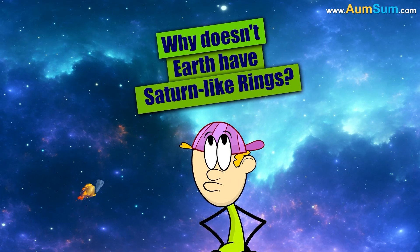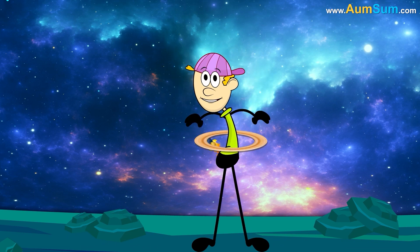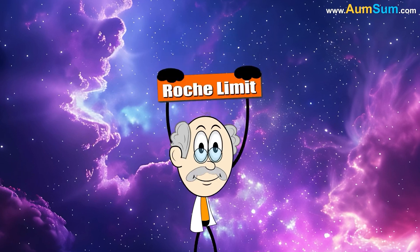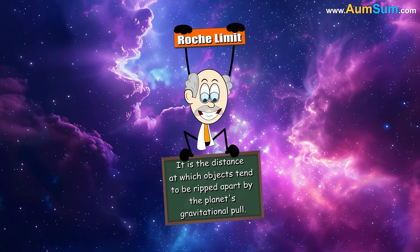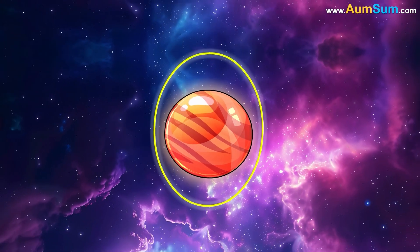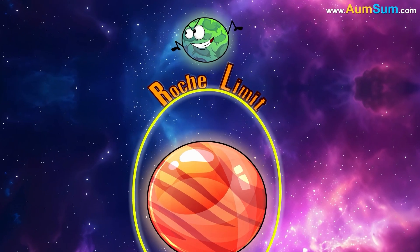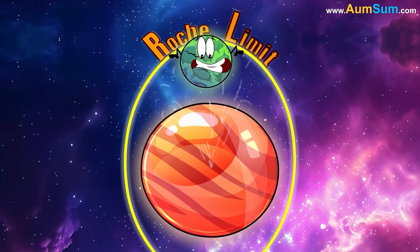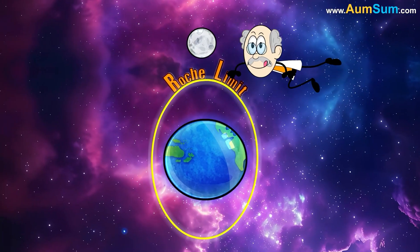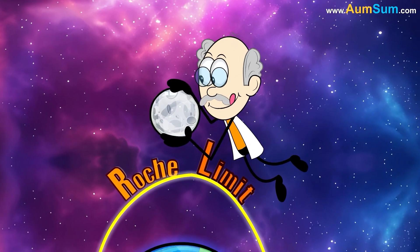Why doesn't Earth have Saturn-like rings? It has to do with the Roche Limit — the distance at which objects tend to be ripped apart by a planet's gravitational pull. In the case of Saturn, it is believed that a celestial body like a moon or comet got too close and exceeded the Roche Limit, hence getting ripped apart into pieces, forming its rings. Earth also has a Moon, but since it is beyond the Roche Limit, it doesn't get ripped apart to form rings.